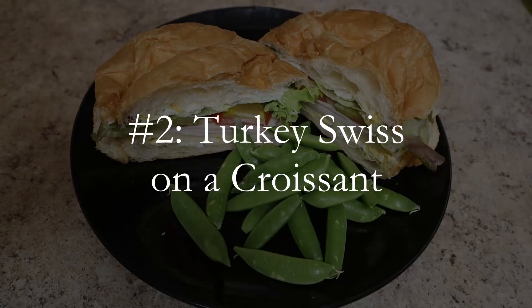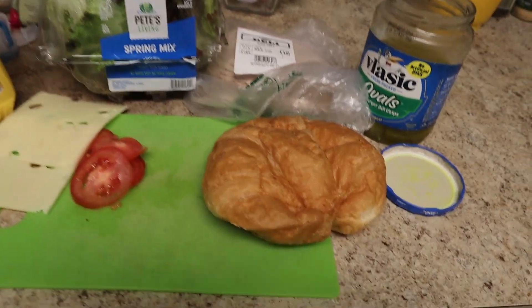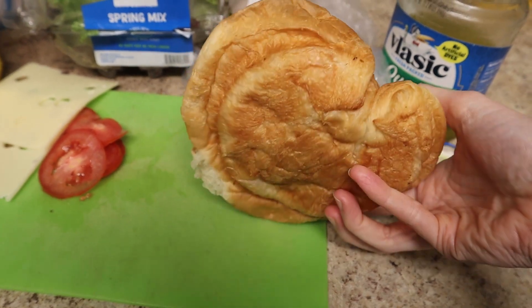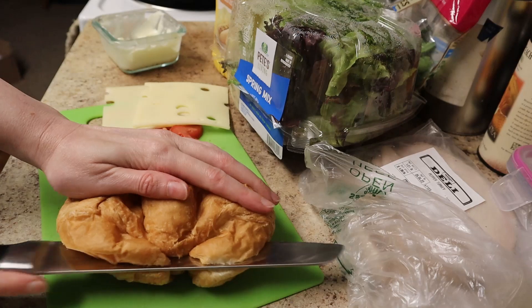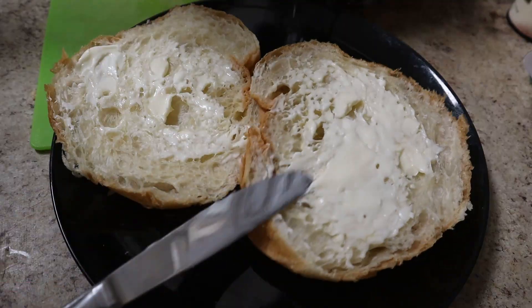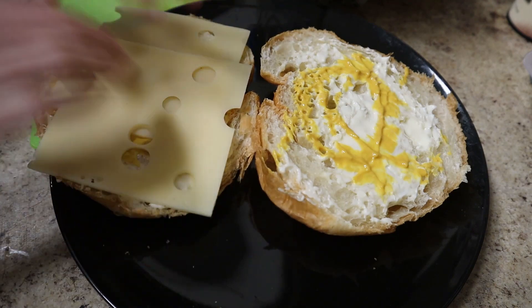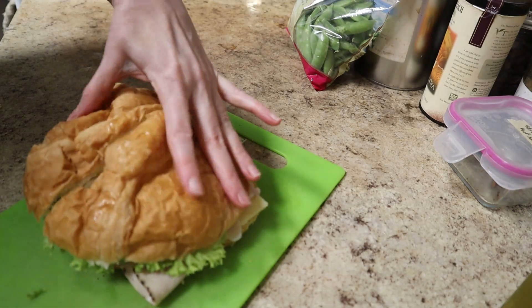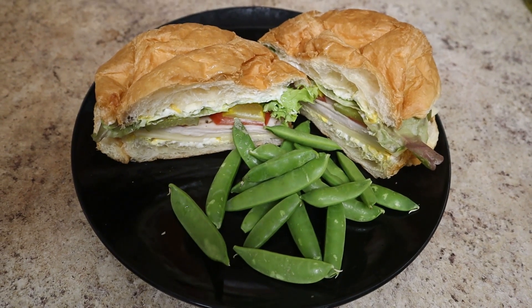Number two: Turkey Swiss Croissantwich. This is one of my husband's favorite sandwiches to make at home. It uses a croissant in place of bread. You can usually buy reasonably priced croissants at the bakery section of the grocery store, but if you can't find croissants or don't want to deal with cutting them in half, just use any pre-sliced bread you like. I dress both sides of the half croissant with mustard and mayo, then I add two slices of Swiss, three to four slices of deli turkey breast, some sliced tomato, some lettuce, and some pickle. I served this sandwich with sugar snap peas for extra nutrition, and my husband really liked the flavor combination.